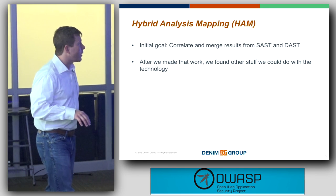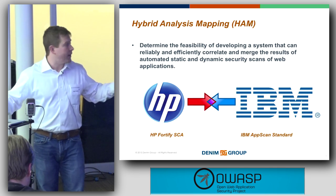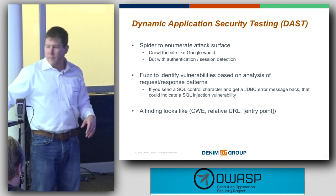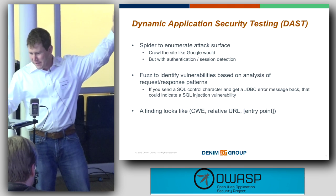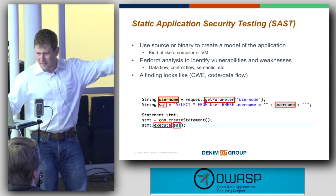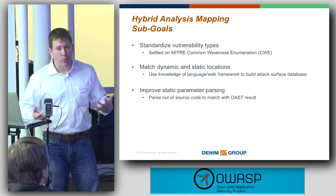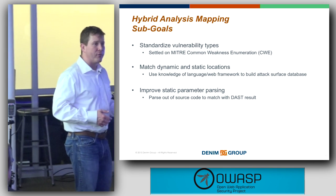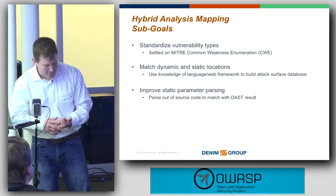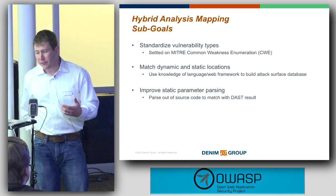Our initial goal with Hybrid Analysis Mapping was to allow correlation between static and dynamic testing results — originally merging results from Fortify with AppScan Standard. To do that, we did a lot of work to standardize vulnerability types using the MITRE CWE. MITRE CWE is like the democracy of vulnerability taxonomies — it's the worst available one except for all the others. But it's been very effective for us, and a lot of tools already have mappings to it.